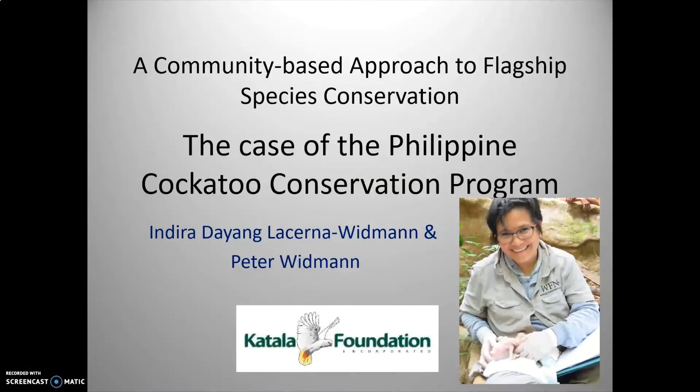Hi, good afternoon. I'm tasked this afternoon to quickly talk about the Philippine Cockatoo Conservation Program. I'm Indira Dayang Lacerna-Widman and I'm from the Catala Foundation.